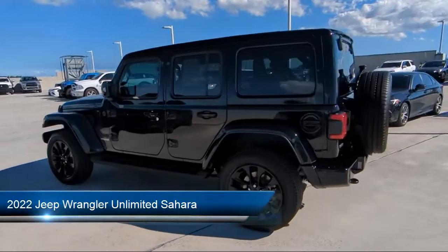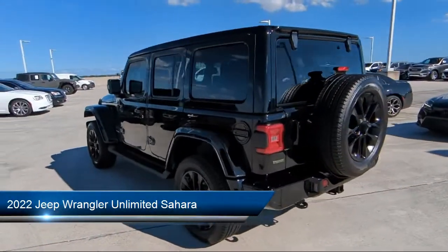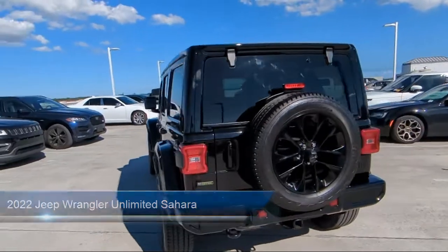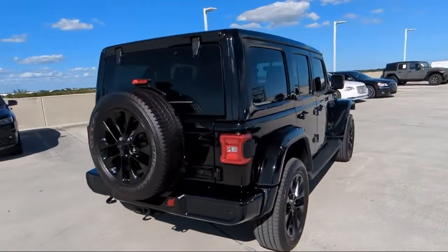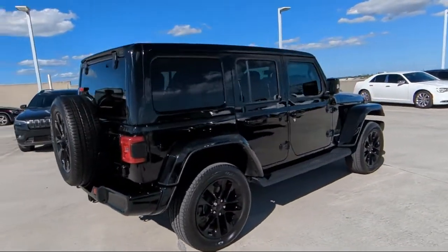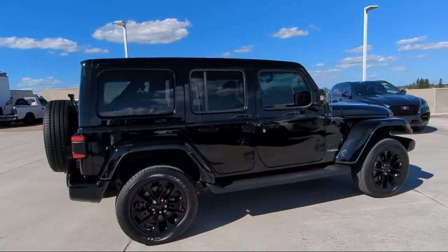It comes equipped with navigation, leather steering wheel with auto tilt-away, front LED fog lamps, 7 and 4 pin wiring harness, heated door mirrors, remote start system, and keyless entry.